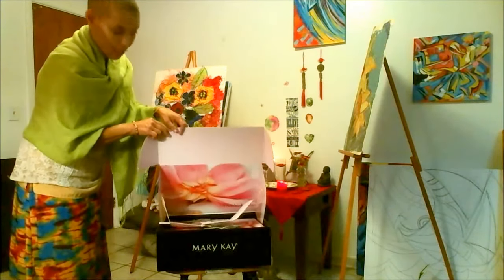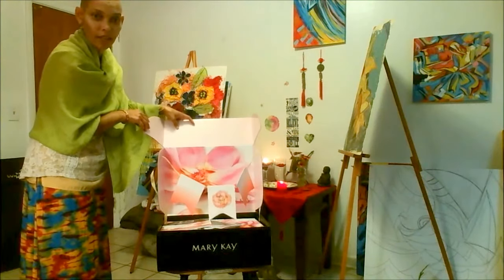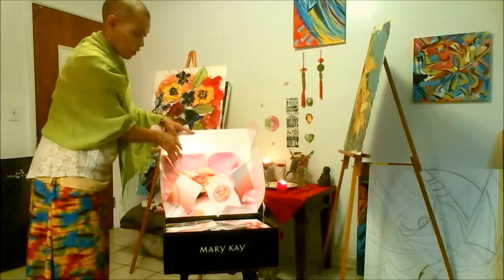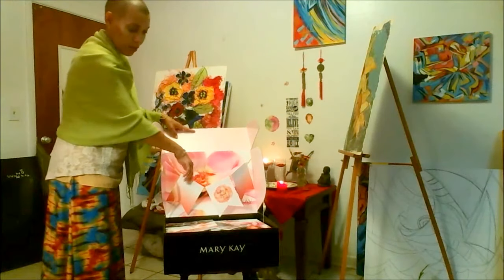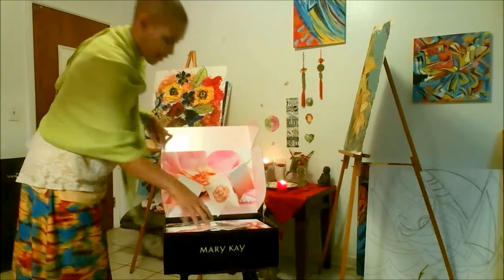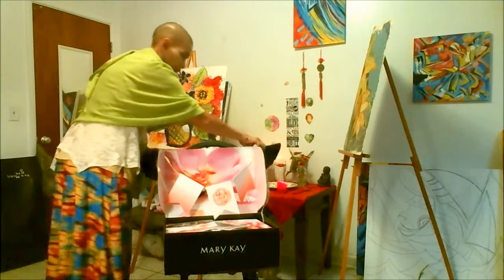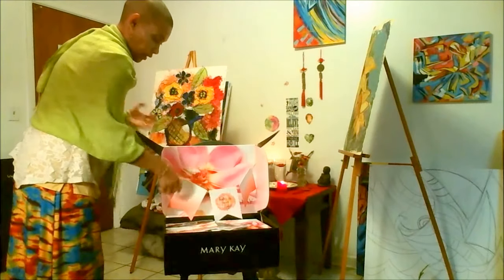This is literally like a party in a box — look at that, isn't that gorgeous? You open it up and there's a huge flower that says Mary Kay, and then you've got all of these flags, very, very pretty. But I know you want to see what's inside, because I do too.